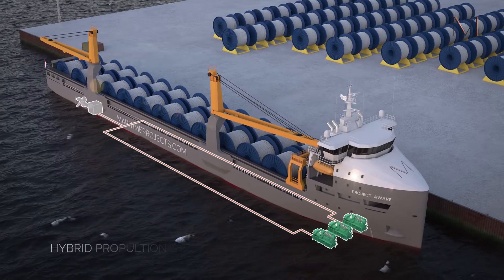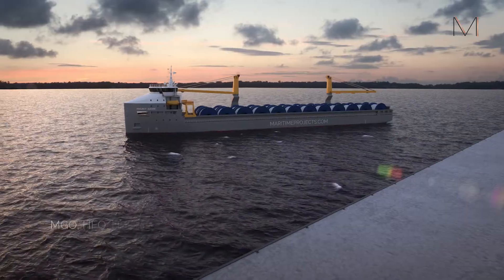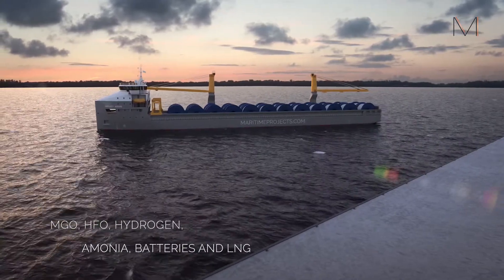With a hybrid propulsion system, the vessel is able to sail on various sources, like hydrogen, ammonia and LNG, reaching up to 14.3 knots.